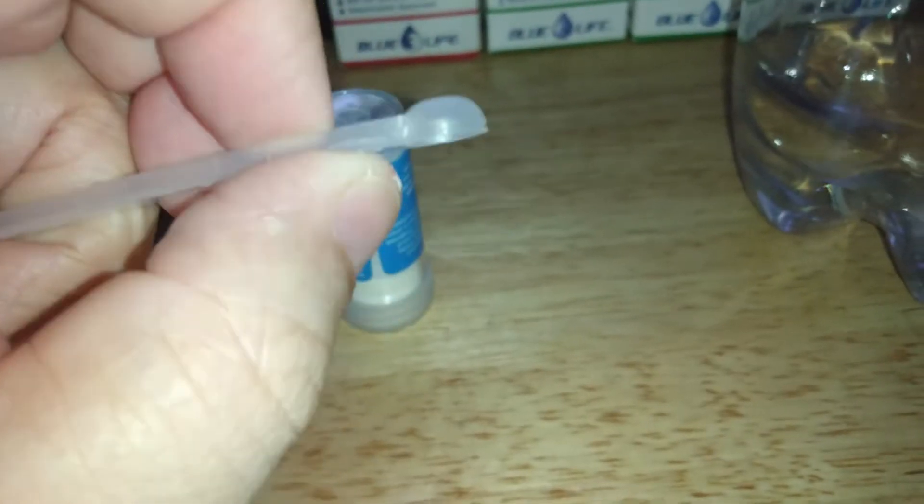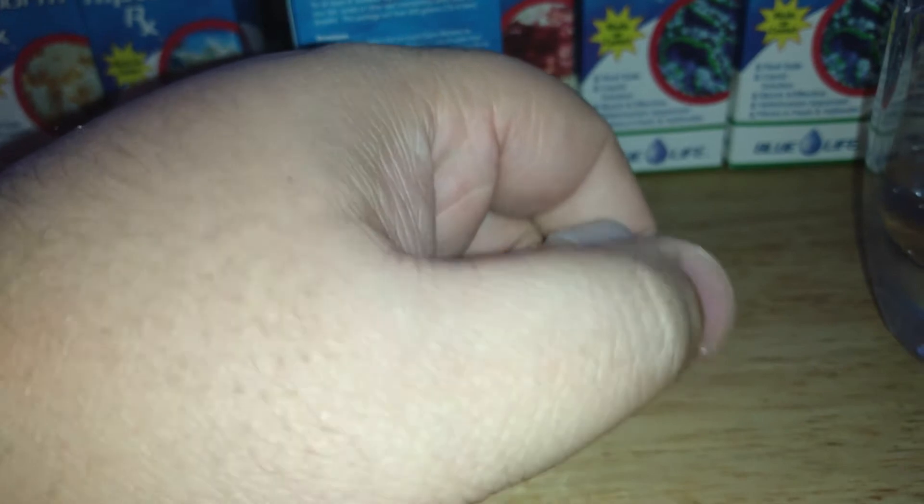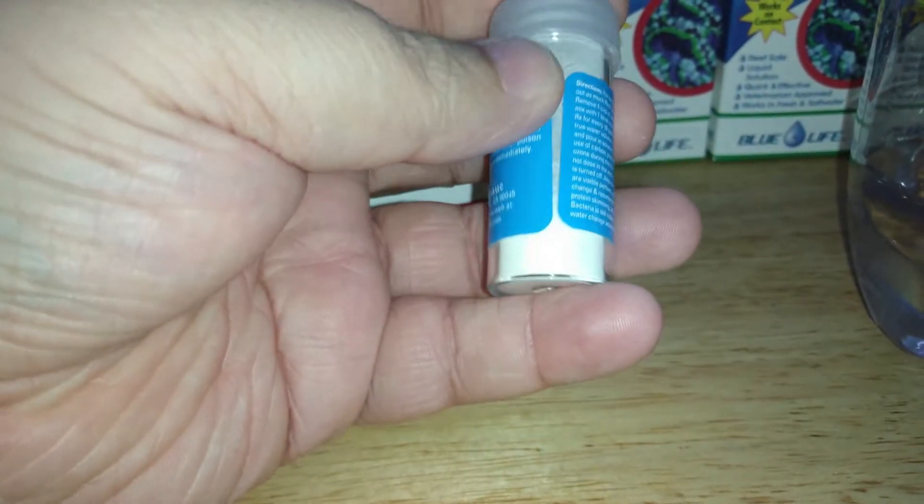So one little level scoop per every 10 gallons of true water volume. My clownfish breeder tank is 55 gallons. I have about 40 pounds of rock and 42 pounds of sand, so I'm going to estimate I have about 53 gallons of actual water. I'll get this mixed up and let you know the results 24 hours later.